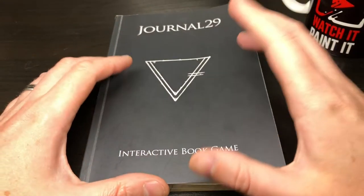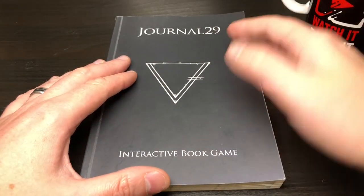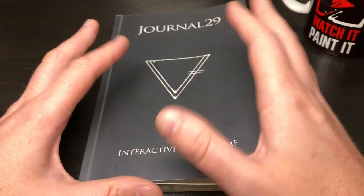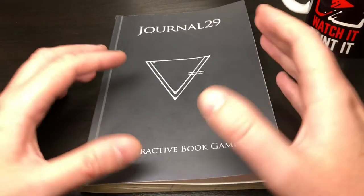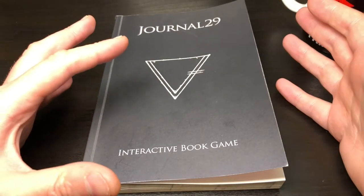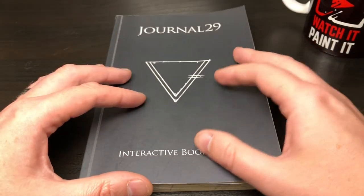Hey everyone, welcome to Watch It Paint It. I just wanted to take a couple of minutes to talk about a game I'm currently playing — this is going to be a sort of review for Journal 29. It's an interactive book game. Apologies if you're on Discord already, I've talked about it a lot. I don't play that many games but when I do I play it over and over. I paint a lot of miniature games but I don't have the time to play them at the moment, so I'm picking much shorter games you can just pick up and play.